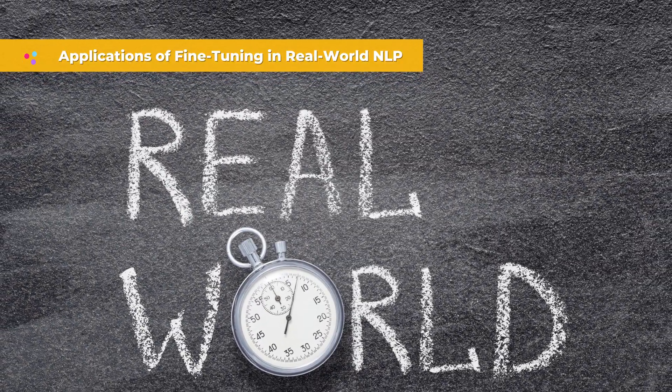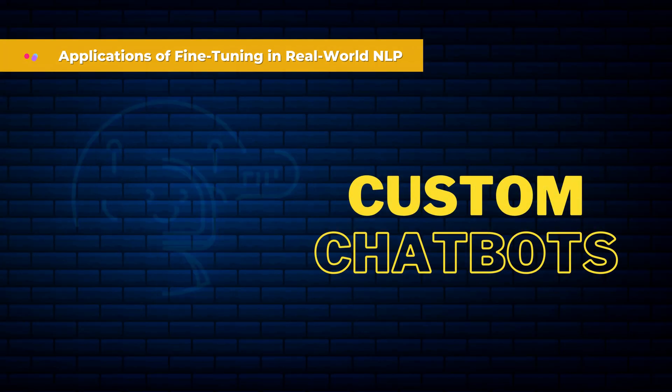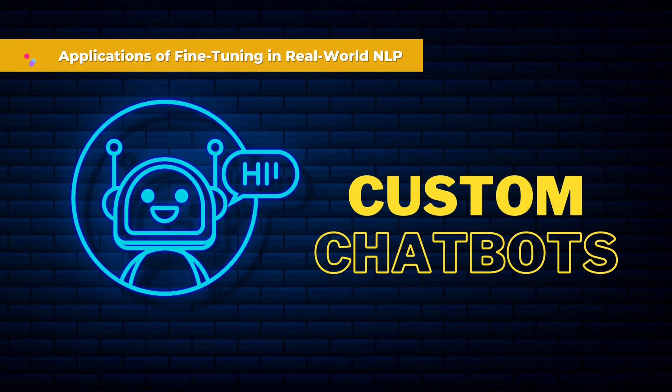Let's explore the fantastic applications of fine-tuning in real-world NLP. Custom chatbots: these chatbots can provide contextually relevant and accurate responses, enhancing user interactions and customer support.